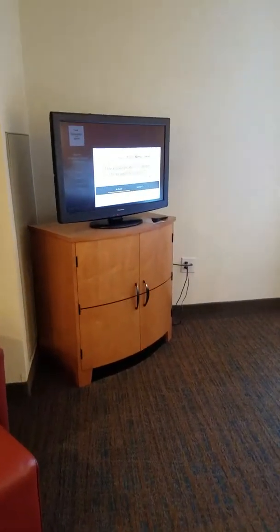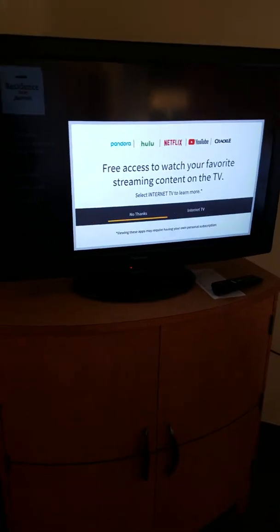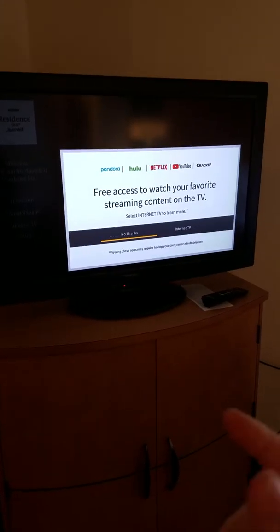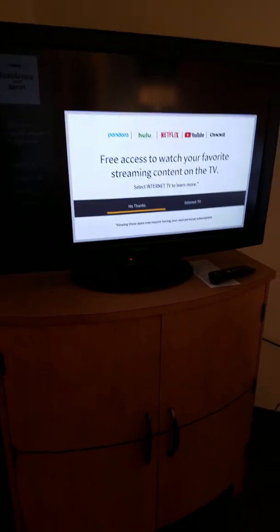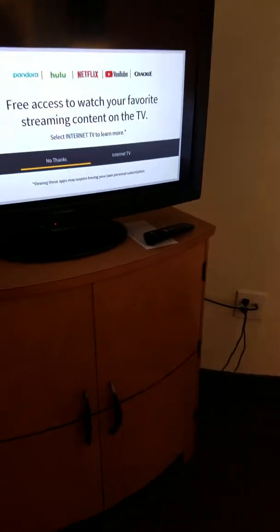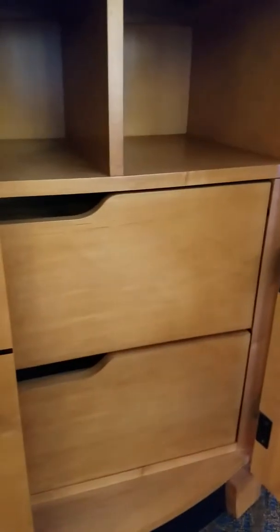There's also a TV right over here. I haven't turned it on yet, so it has the main screen up. And down here we have a lot of drawers and compartments. Very nice.